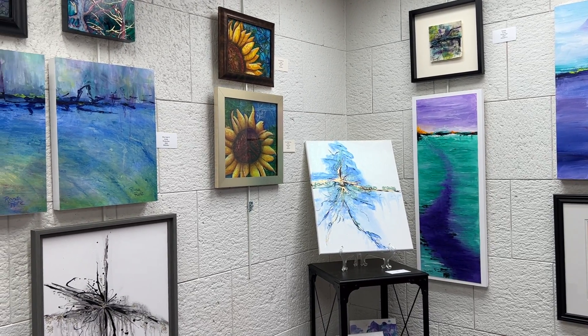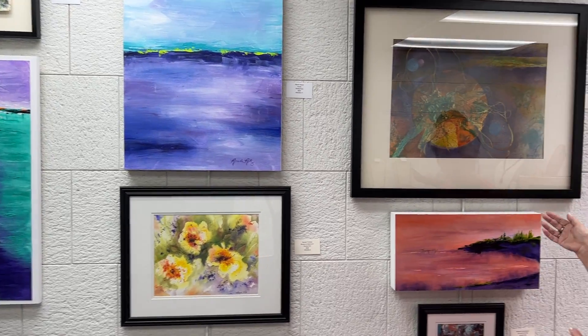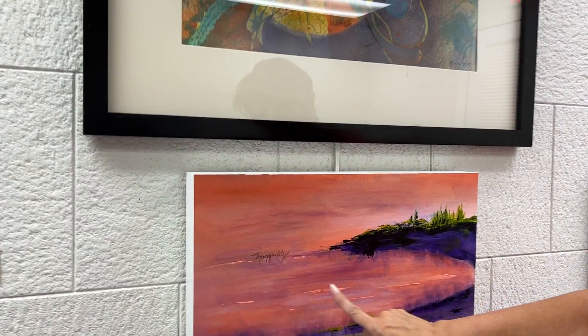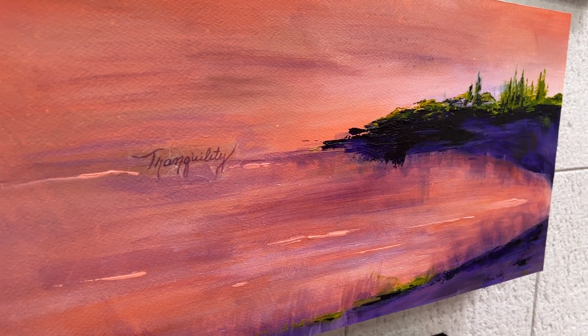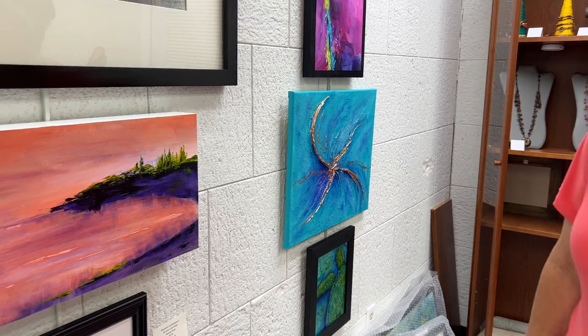I enhance my art with a lot of raised enhancements on the photographs. You can see it here — some raised enhancements. This is actually collage on this piece. I'm a mixed media artist; I do acrylics, I do cold wax and oil, I do watercolor, and I love Brusho.